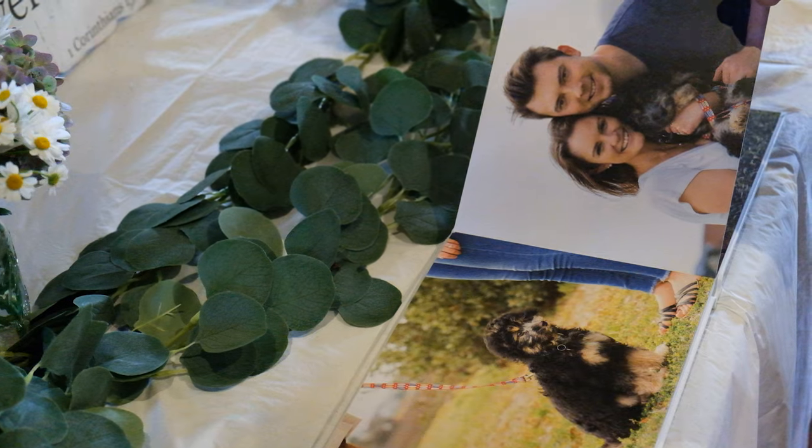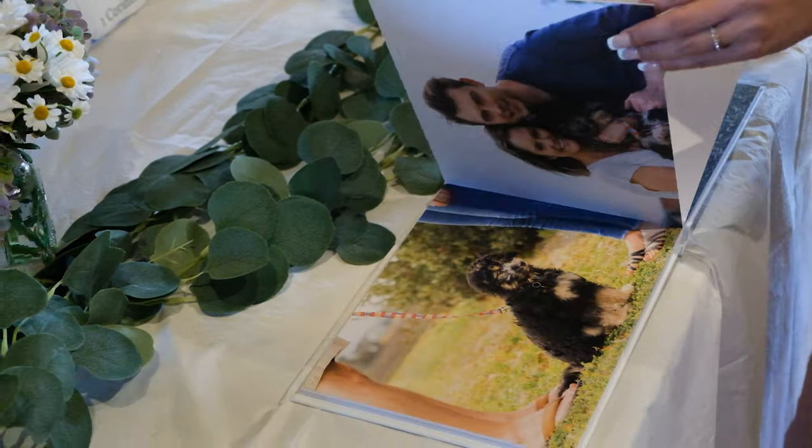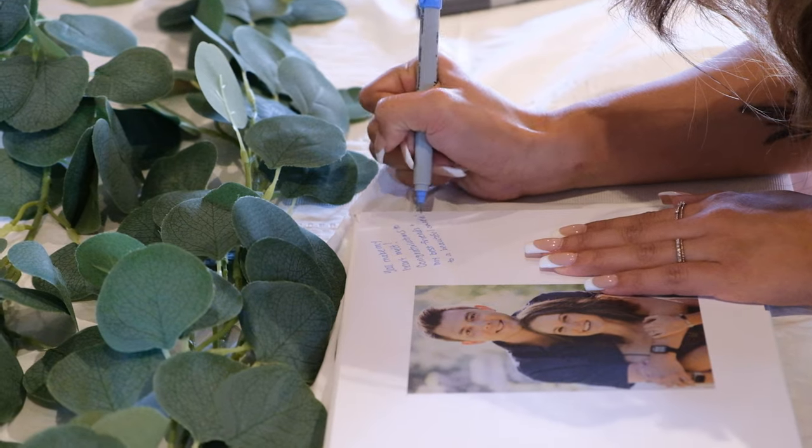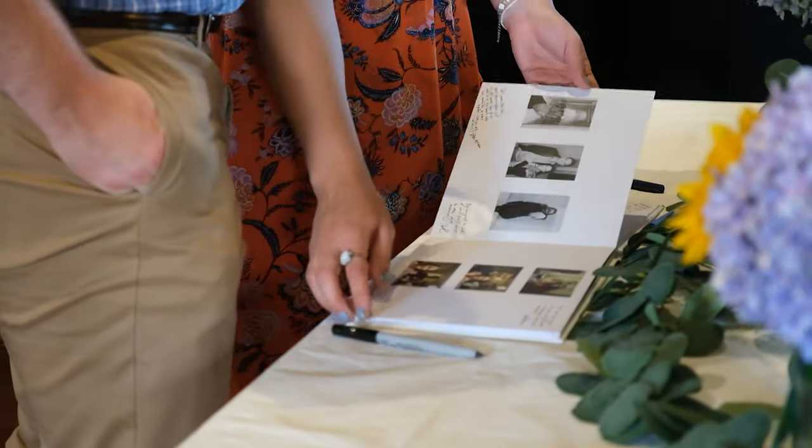Here's some footage of Wes and Olivia's friends and family signing the photo book during their wedding weekend. We hope this accurately shows off how it looks when it's complete and how this can add to an already special day.